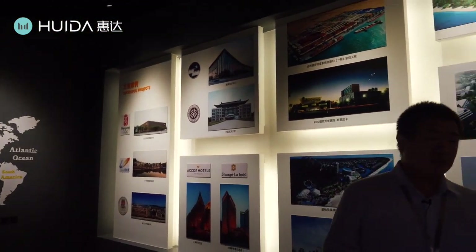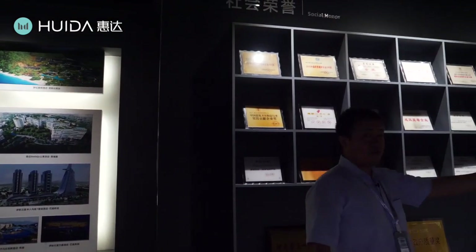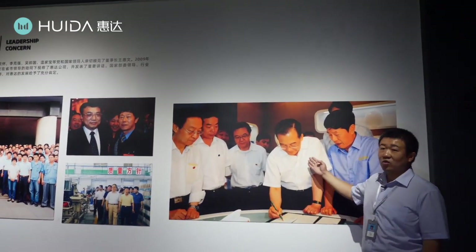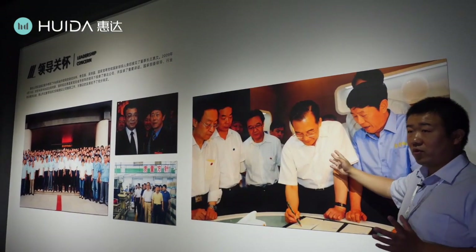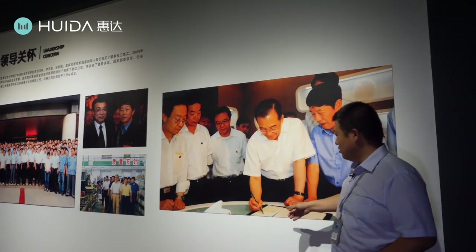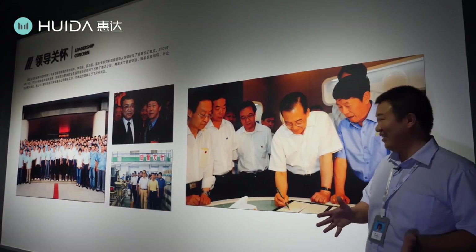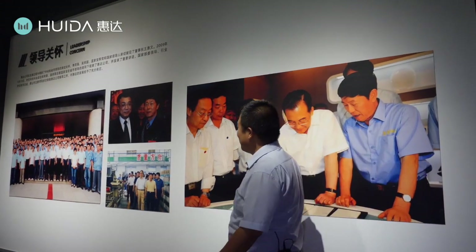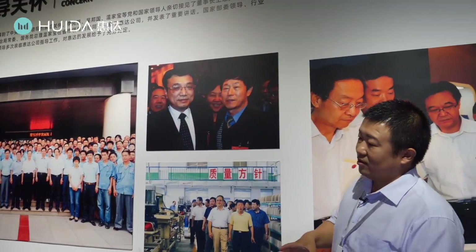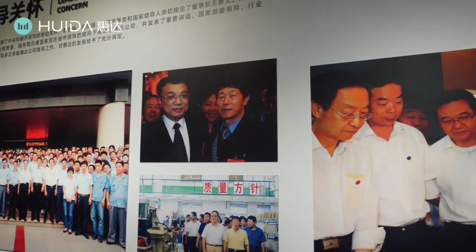Huida's development has also received a lot of support from the government. If you are very familiar with China, you must know this person — our previous Prime Minister, Mr. Wen Jiabao. In 2009, Mr. Wen Jiabao came to Huida and tested Huida's glaze. After testing, he said Huida's glaze was really very, very nice and shining. The next picture shows our current Prime Minister, Mr. Li Keqiang. This means the government, from the very top, truly supports Huida's development.